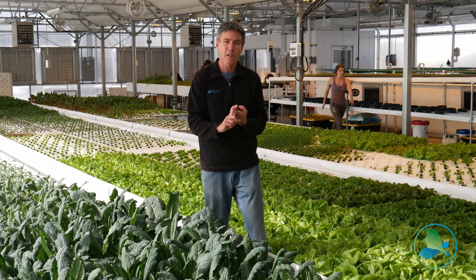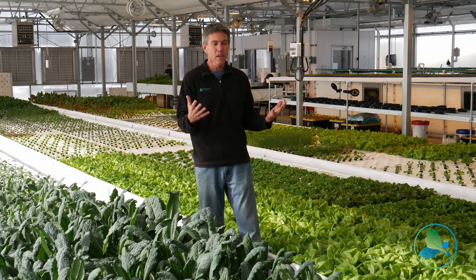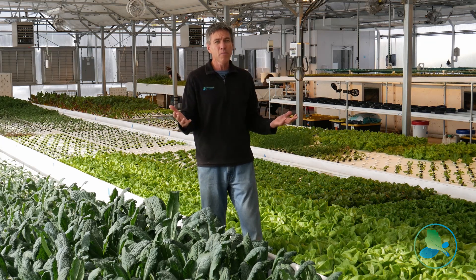Another really important factor with deepwater culture is that if we lose power to the building, our plants still remain hydrated.